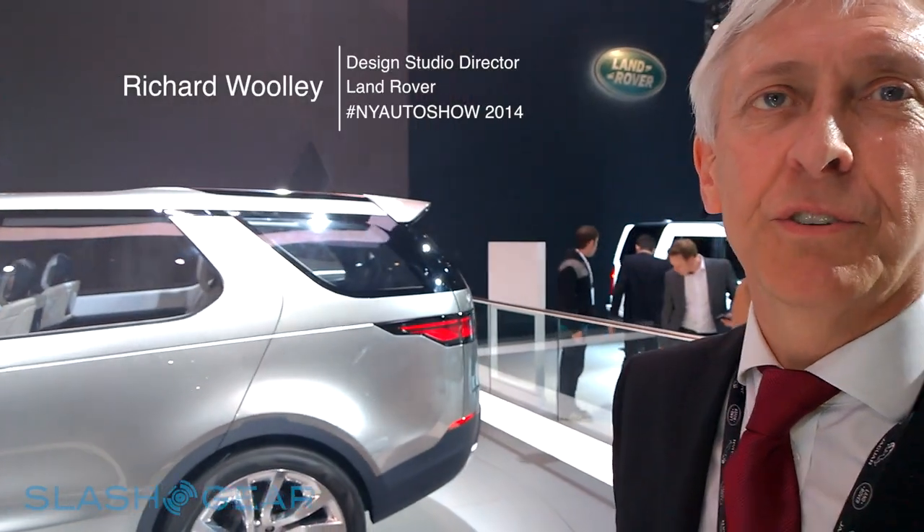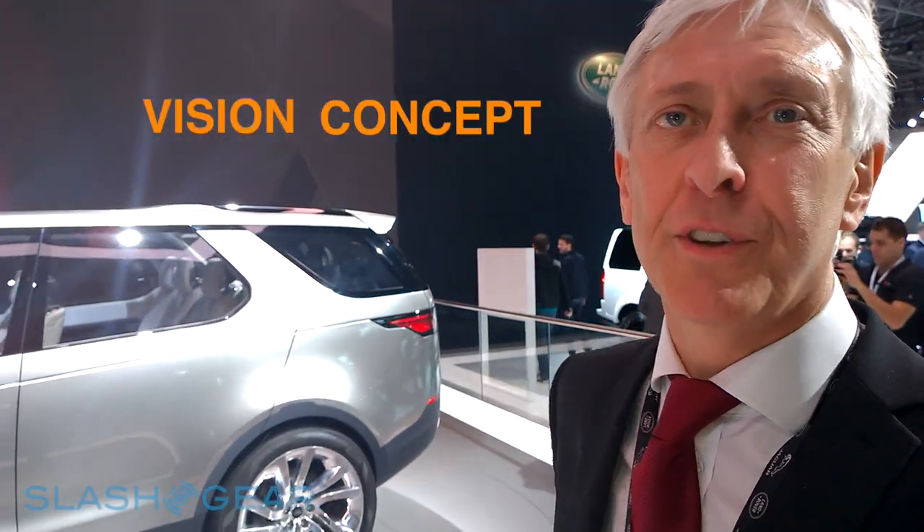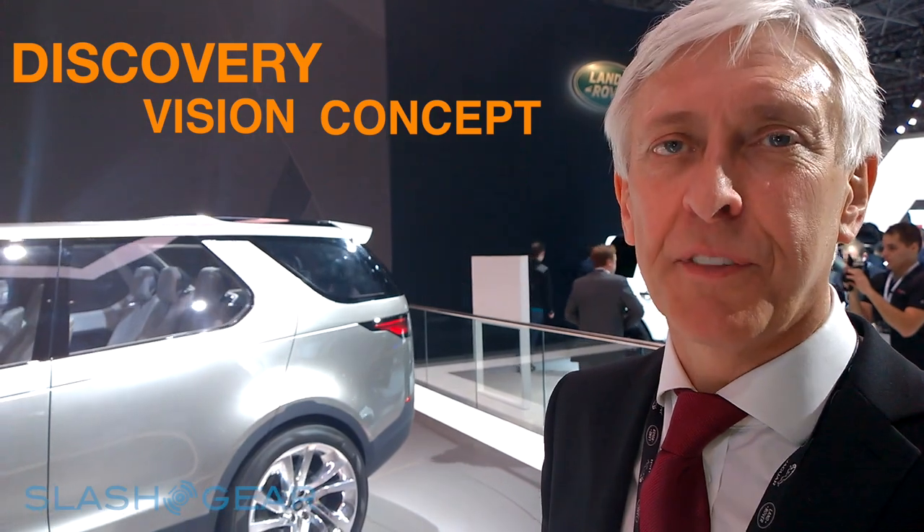My name is Richard Woolley, I'm the Studio Director for Land Rover Design and this is the new Discovery Vision concept vehicle we're showing here for the first time in New York.